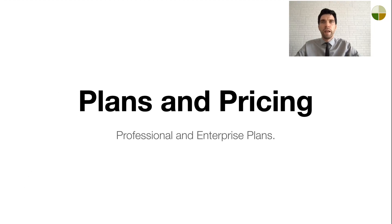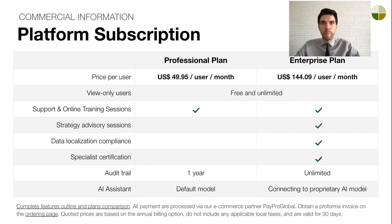Let's take a look at the available subscription plans for BC Designer. Our platform operates on a per-user basis with free and unlimited view-only users. We offer two plans. The professional plan includes support and training. The enterprise plan adds strategic advisory sessions, compliance features, and specialist certifications. It also provides an unlimited audit trail and custom AI model integration.